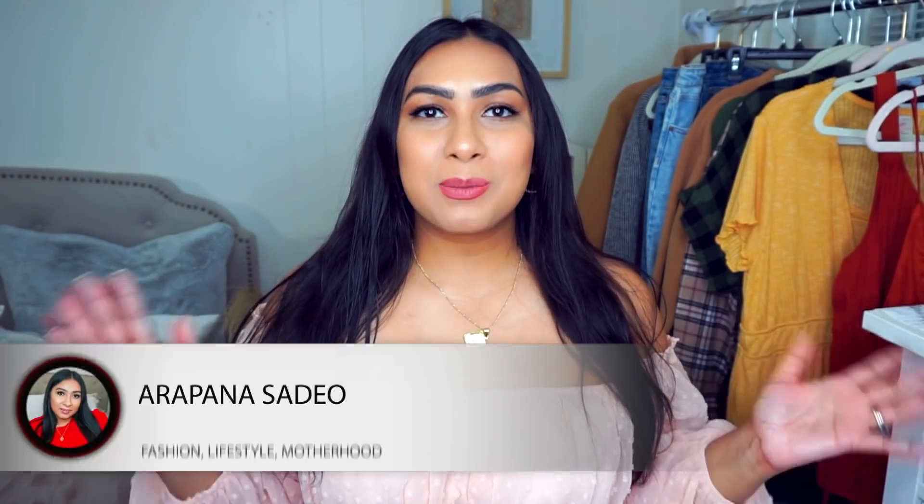Hi, welcome back to my channel, or welcome if you are new. My name is Arapana and on my channel I do styling videos, clothing hauls, lifestyle content, occasional motherhood and beauty content as well. I will be having a lot of fall content coming out soon, so please consider subscribing so you don't miss any of the future content.